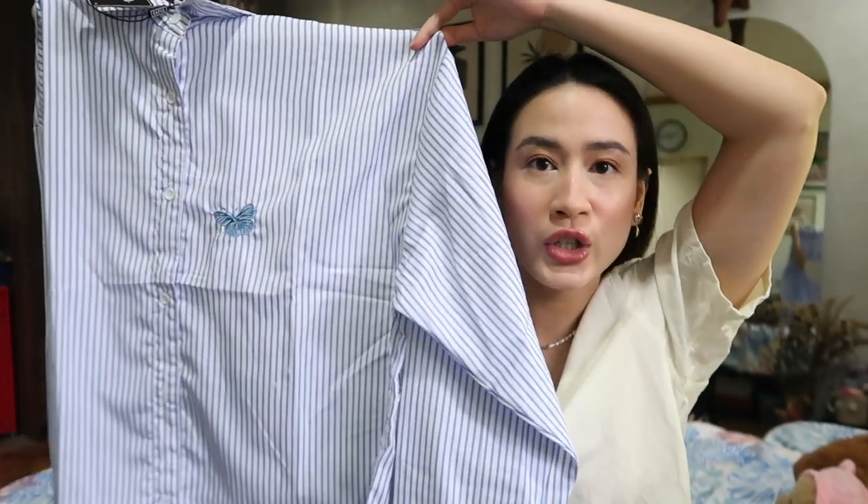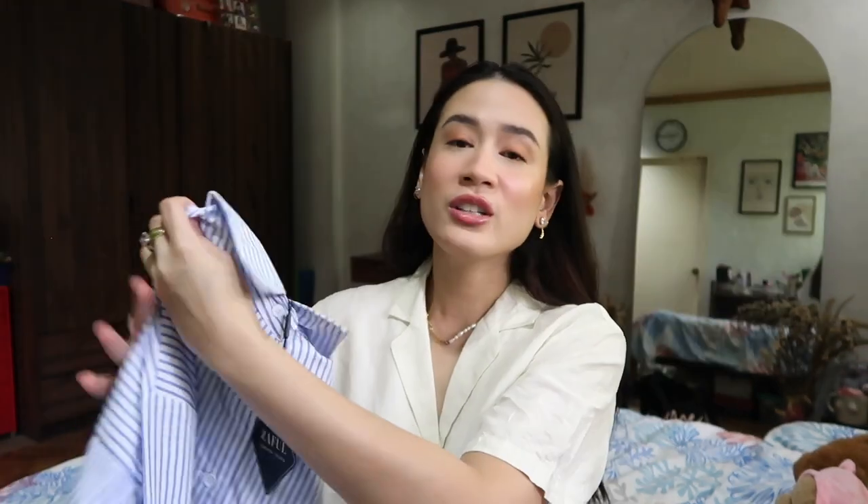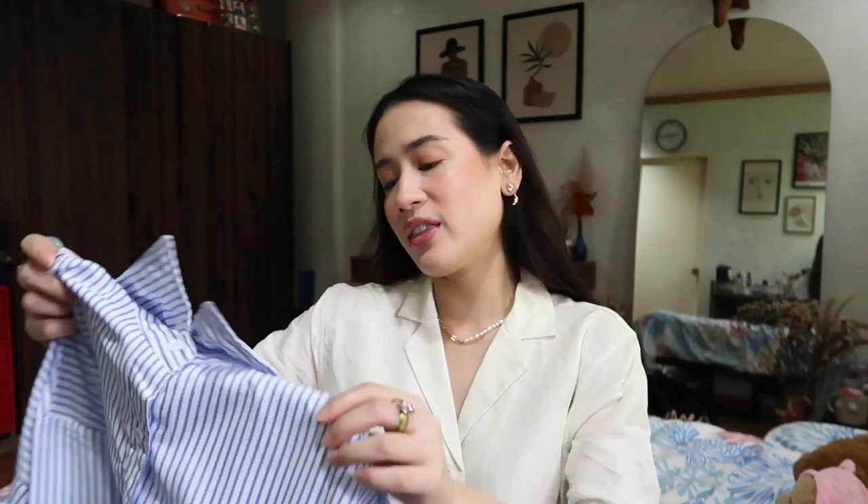For Trina I got her this oversized blue and white striped polo that has the loveliest little embroidered butterfly detail. This is such a good closet staple. If you're looking for something really easy to wear — something you can wear maybe to work, if you've got a meeting, or you just want to look a little bit more presentable but not too dressed up — polo shirts like this are great. She could definitely wear this with pants, leggings, shorts, or even as a jacket over a dress.